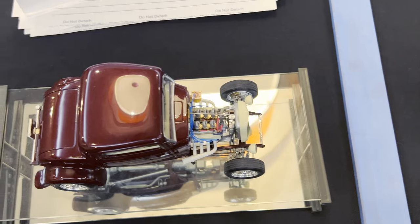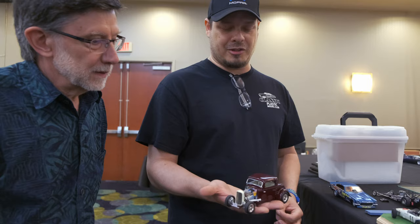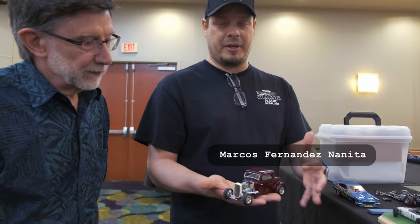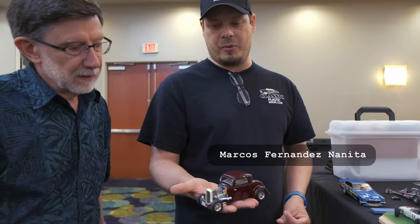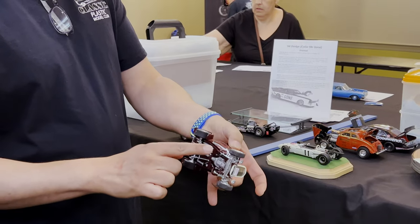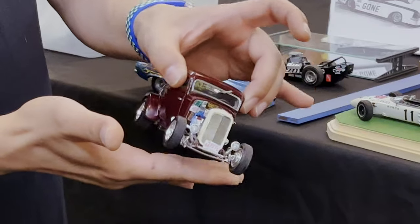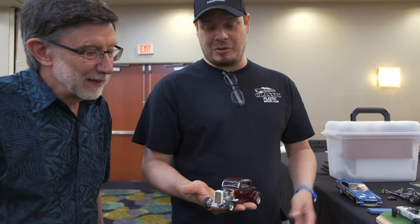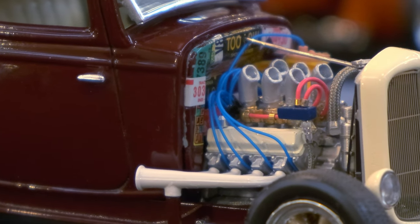He just won first place in street rides and competition class among other awards. He built this one as a tribute for a club member who passed away. The member had painted the car and left it unfinished. Marcos tried to find the same color and got pretty close.